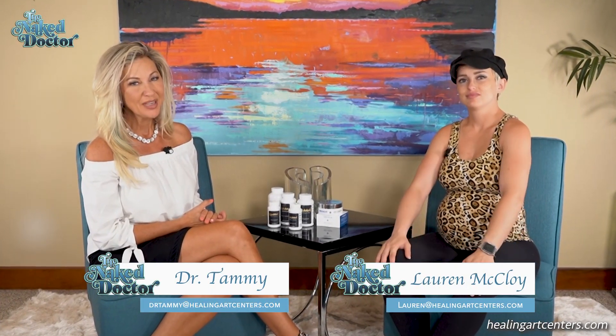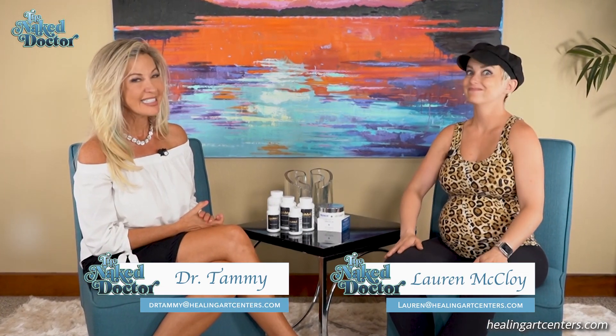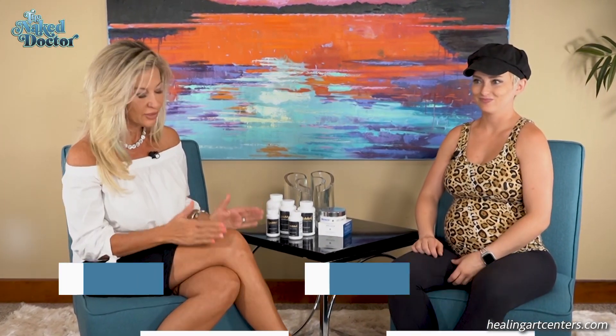Hi, welcome to this week's Naked Doctors show. I'm Dr. Tammy. I'm Lauren. We have a great show for you today — it's the skin show. Show a little skin, tan skin — yes!